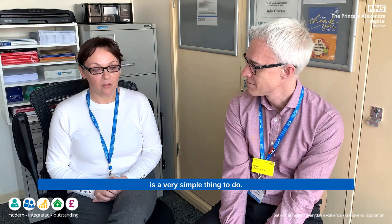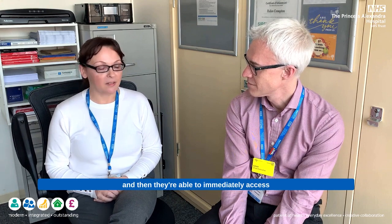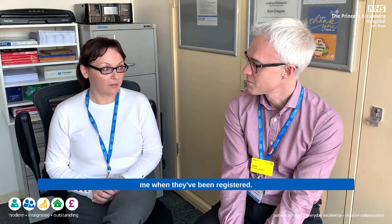Can all our clinical colleagues take photographs on their iPads? They need to register with us first, which is a very simple thing to do - just email me and we can get them registered. Then they're able immediately to access the camera option on the iPads through Xero, and they'll receive training information from me when they've been registered.